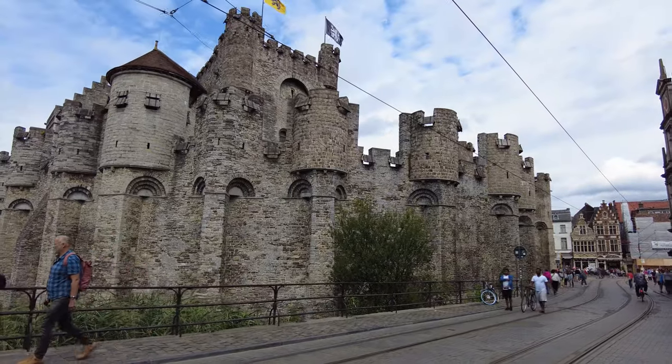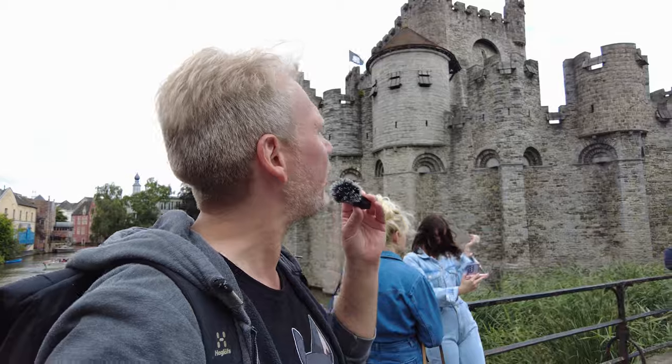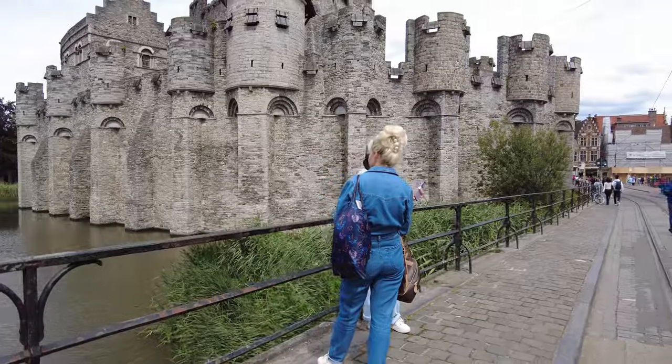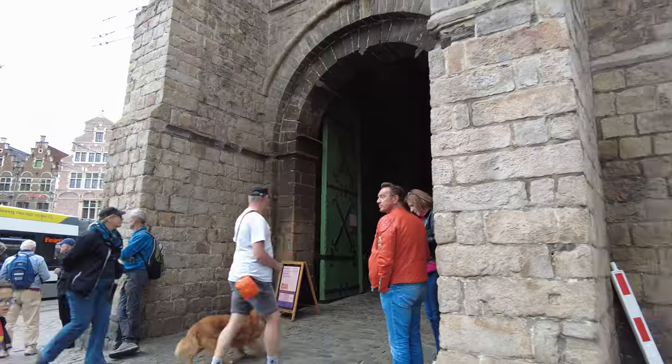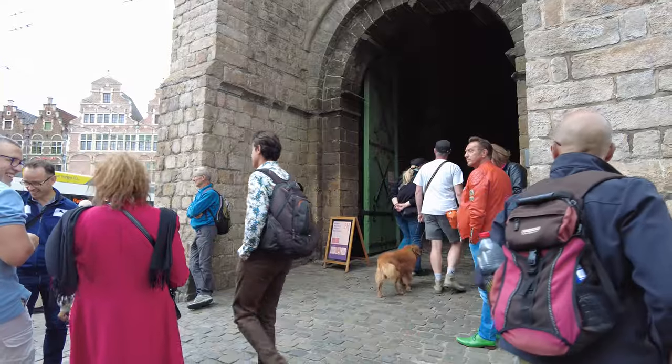This is Castle Gravensteen, which means the Count's Stone, and it was built in 1180. There was a wooden fortification here before that, all the way back to 900 AD. It's a magnificent castle and definitely the most striking feature of Ghent. If you have more time than I have today, you can also go inside the castle and look at the incredible medieval architecture as well as a torture chamber.